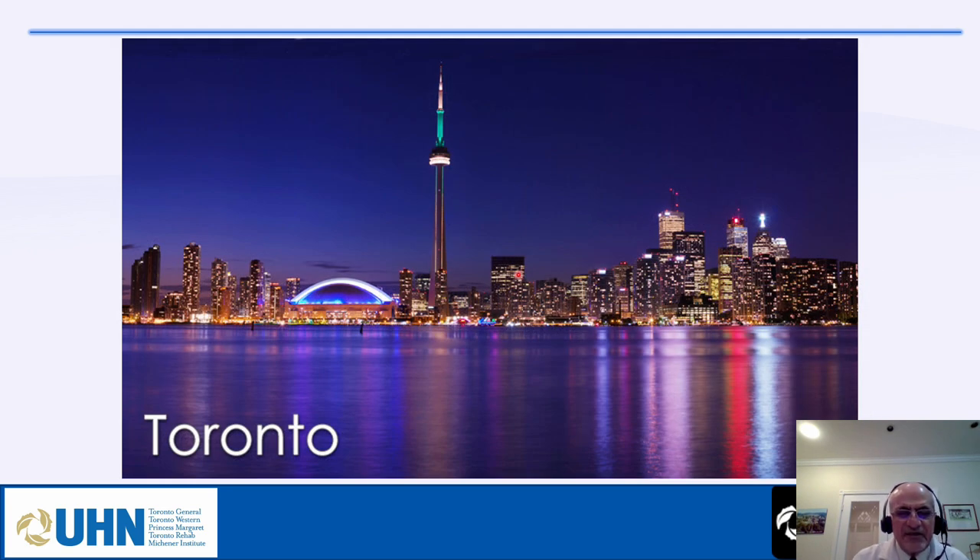This is the end of the talk. Thank you very much. I will answer questions when we see each other in class.